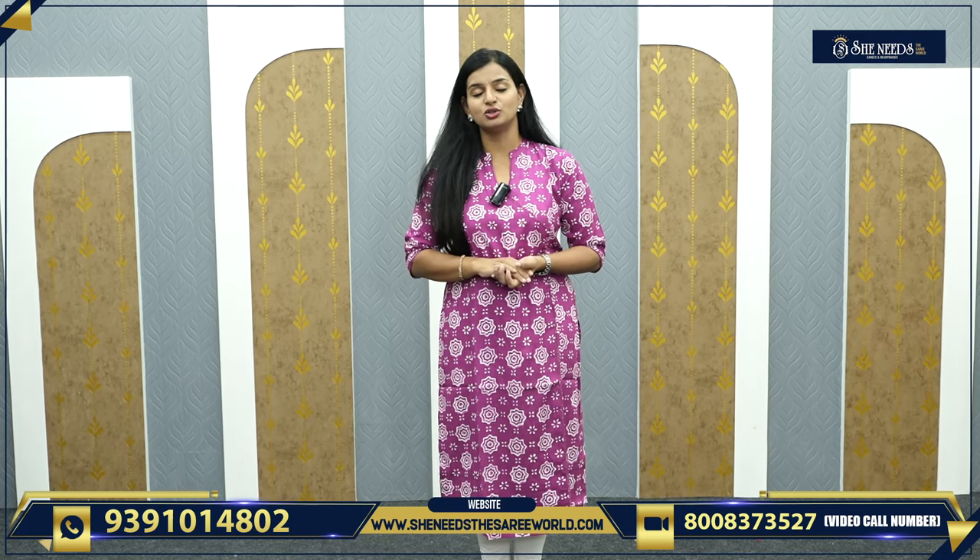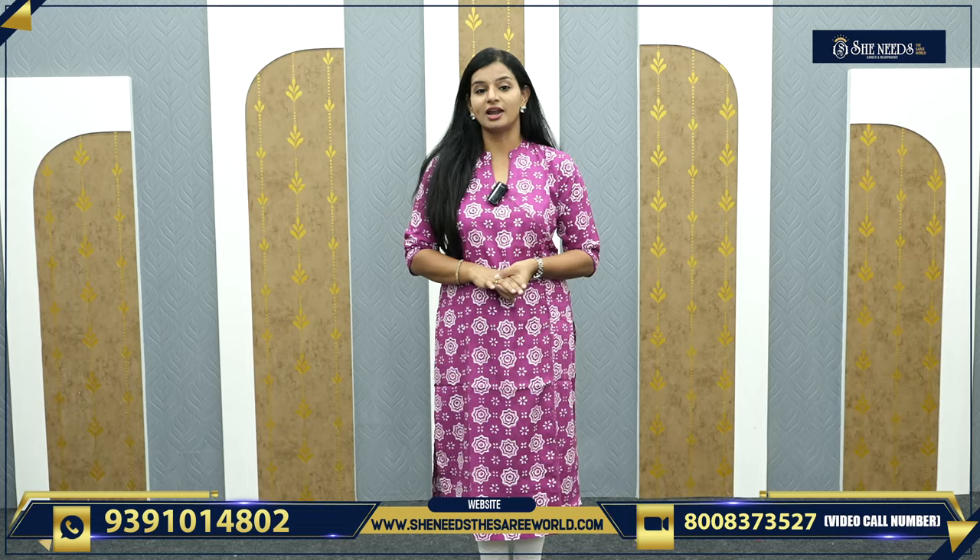Dilshuknagar, Bodhupal, Chandanagar, Kukadpalli, Suchitra, Crossroads, Kothap 8, Hapsukuda Street No. 8, A.S. Ravnagar and Chintal. We have branches!